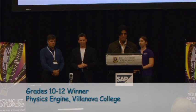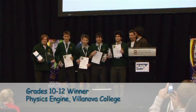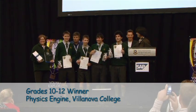In first place, we have the physics engine — Jason Tappanos, Peter Fappenitz, Michael Finsen and Nathan Woodrow from Dymahoe College. Well done.